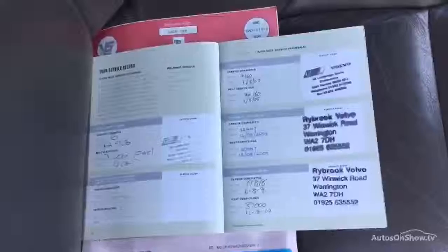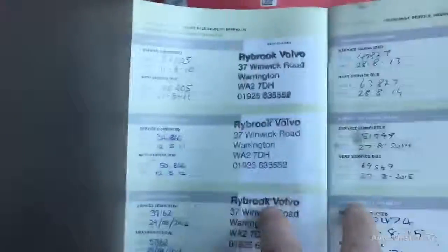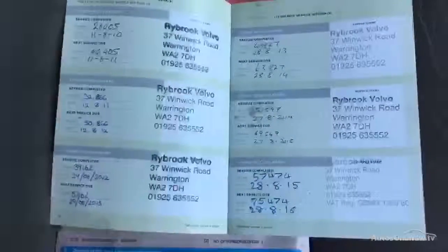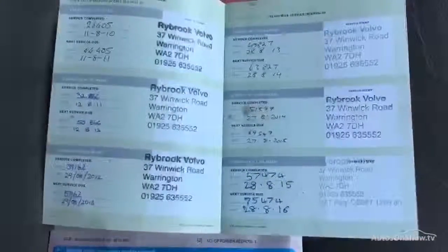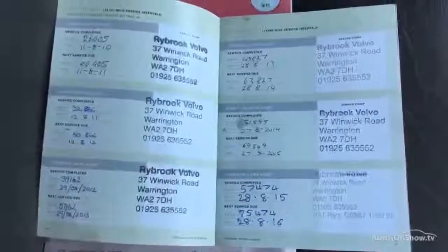There are nine stamps in the book. It was last serviced on 28/08/15 at 57,474 miles. Your MOT expires 29/09/16.